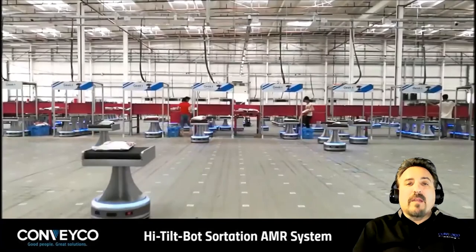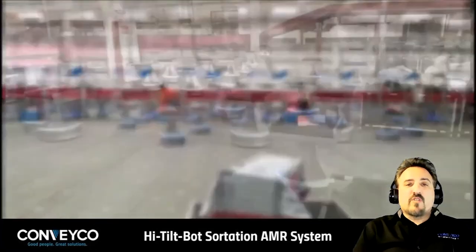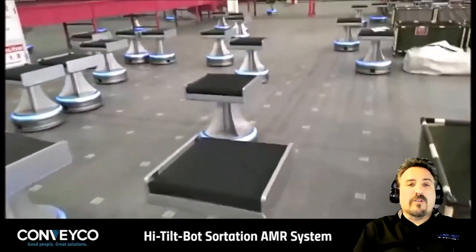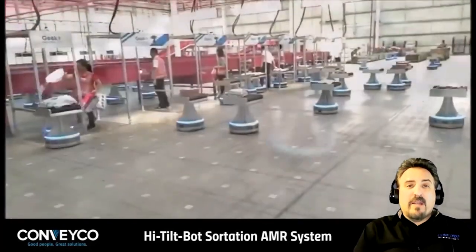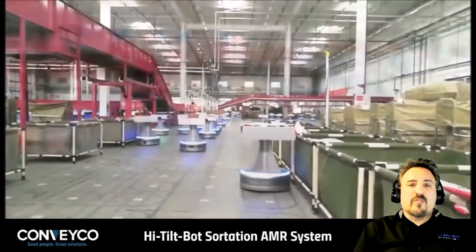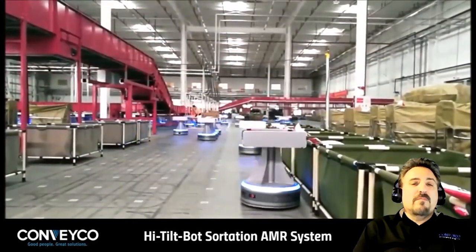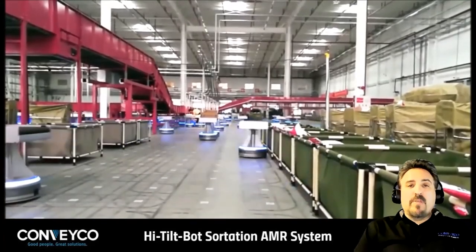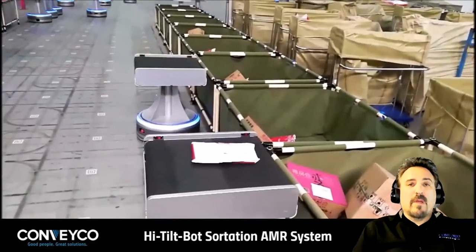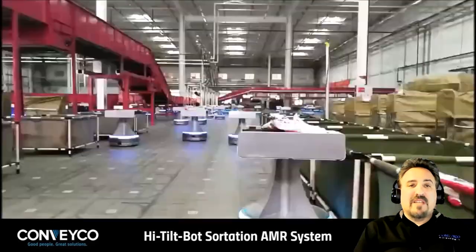This is the High Tilt Bot. This system utilizes a very simple induction process and uses its cross belt or tilt tray system to deposit items into the bins or gaylords located on the perimeter. The beauty of this system is the lack of infrastructure that is required. The gaylords can represent stores, aisles, departments, buildings, postal routes, and so much more. An AMR or operator can be used to move the gaylords to their next destination when ready.